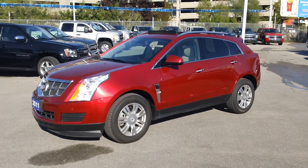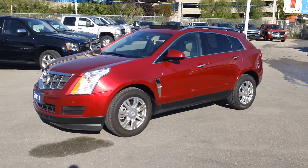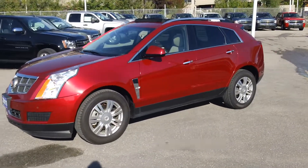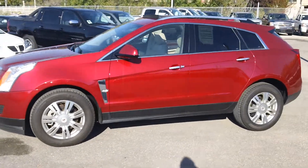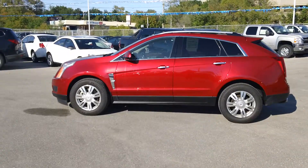Hey, it's Dave Hicks at Ontario Motor Sales, and I want to show you this beautiful 2011 Cadillac SRX with the luxury package. This vehicle has got all the equipment you'd want in a vehicle like this. It's in red jewel tint coat with shale interior.